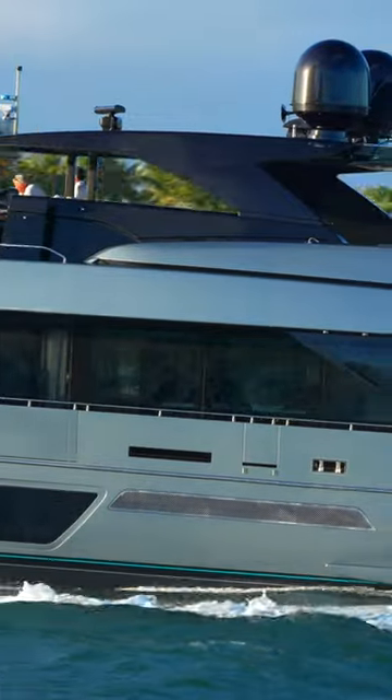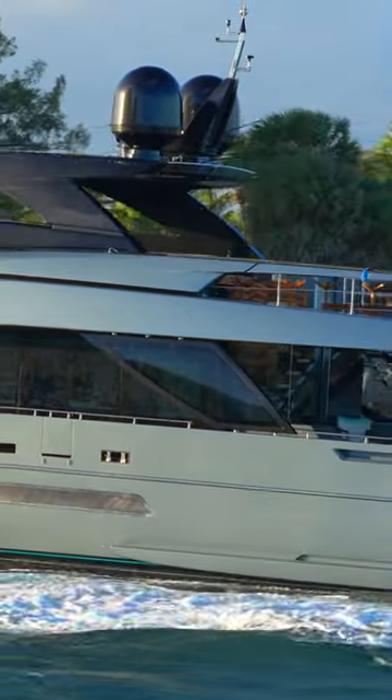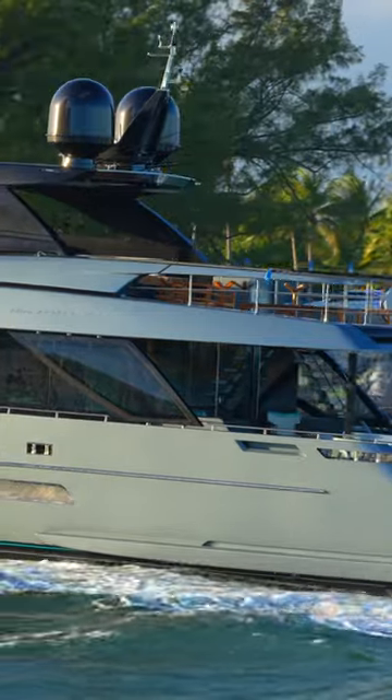Overall, the Riva 110 Dolce Vita is a magnificent yacht that offers a perfect blend of Italian craftsmanship, performance, and luxury.